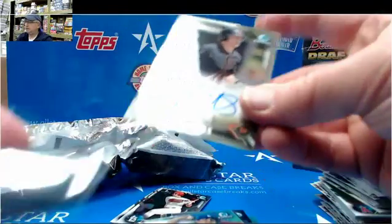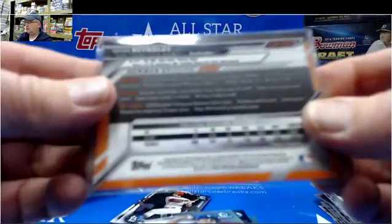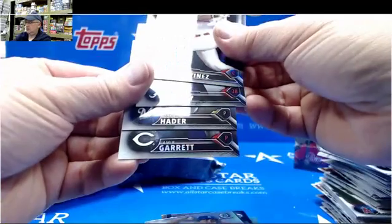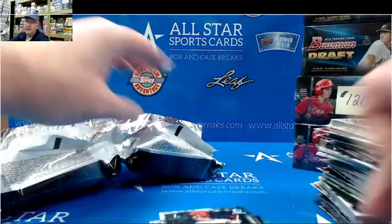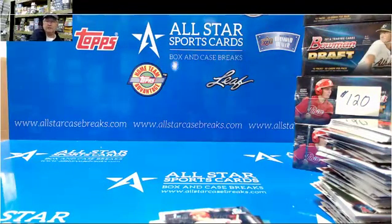And Brian Reynolds' autograph. Second rounder. And that's the box.